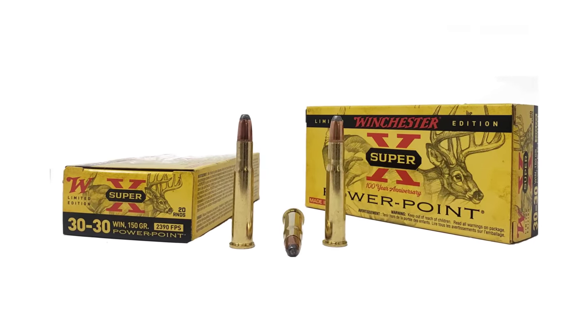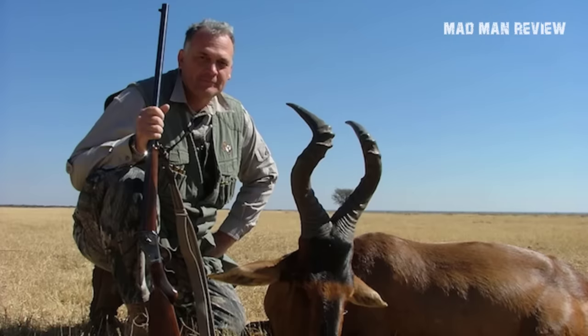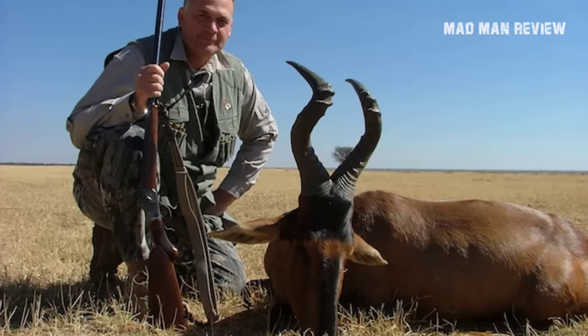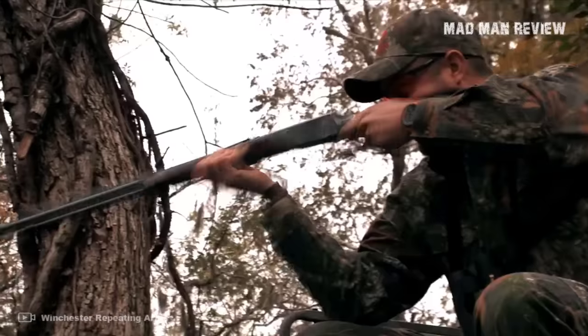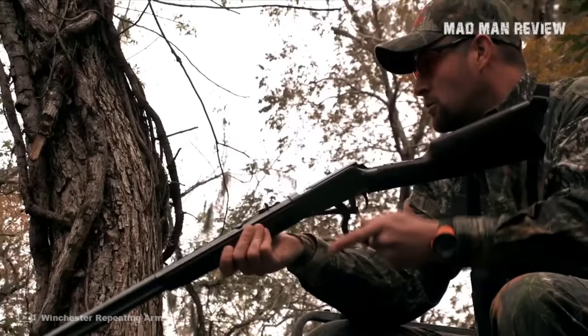For the first question, well, it's complicated. You might be thinking how can the outdated 30-30 outperform the most powerful and popular big game cartridges today? I'll tell you exactly why the 30-30 is everything that any good hunter needs.